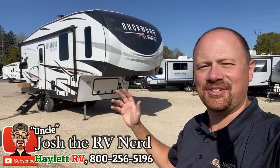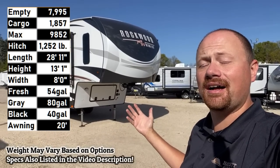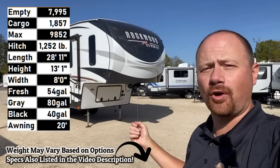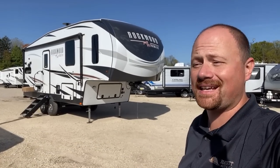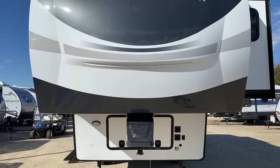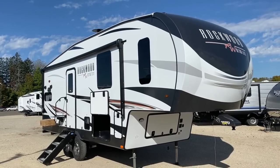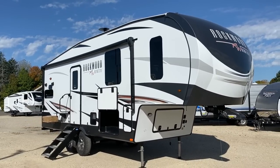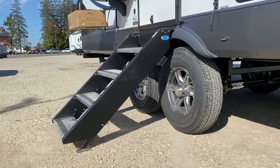Hey everybody, Josh RV Nerd here at Hayland RV of Coldwater, Michigan, with what I've named Tied for the best new floor plan to come out in fifth wheels for 2021 — the Rockwood 2442 BS. This thing is so different, so original, it is so cool, and that is what I love about it.